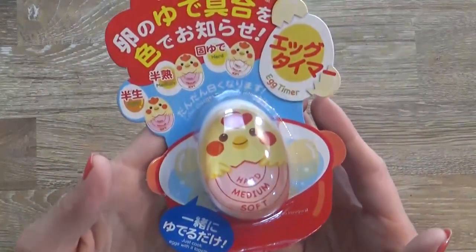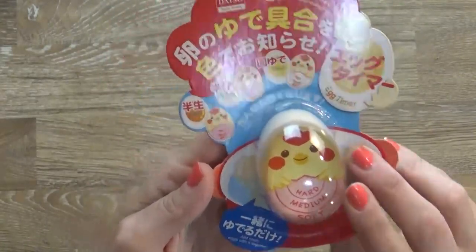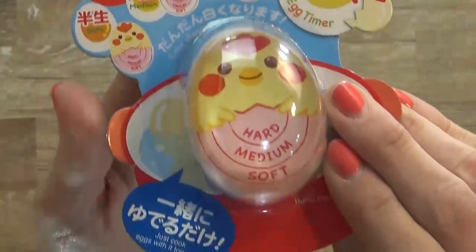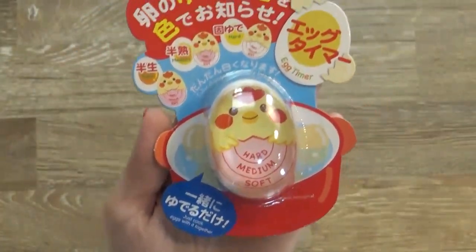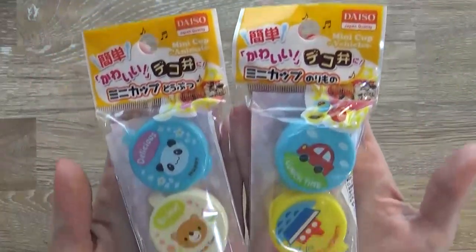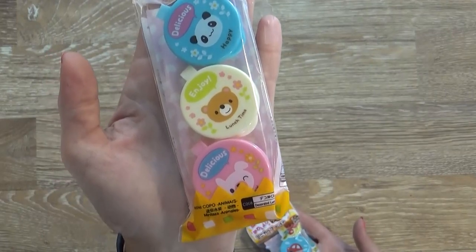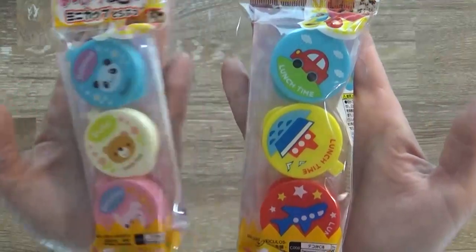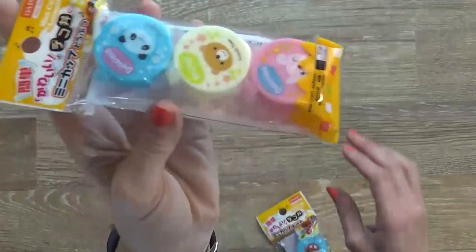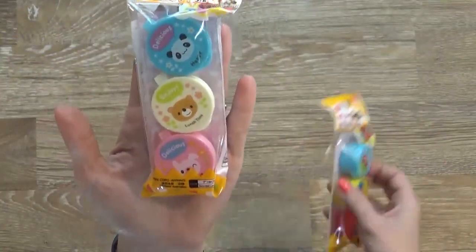To go along with that I have this really interesting egg timer. You drop it into your pot as you're cooking your eggs, and as you can tell by this little chart it has a doneness scale. Whether you like your eggs soft, medium, or hard, this thing will change color so you know when they're ready. Next up I have these adorable little containers that go in the bento box to hold things like ketchup, soy sauce, or ranch dressing. We have some vehicle designs and some cute little animals, and they have a hinged lid so kids won't lose a piece.